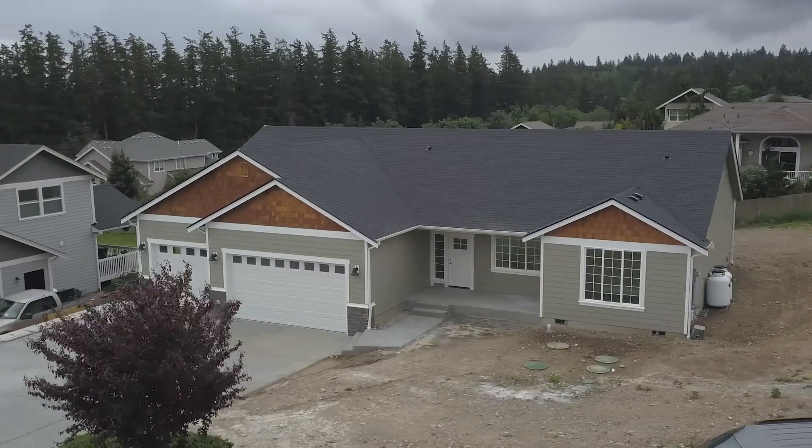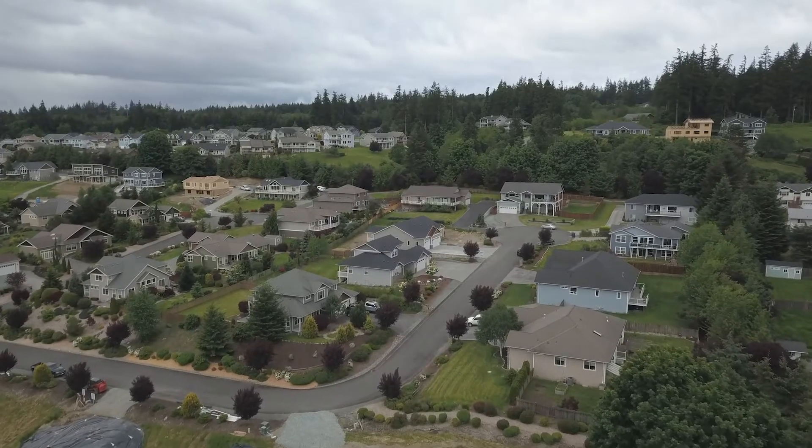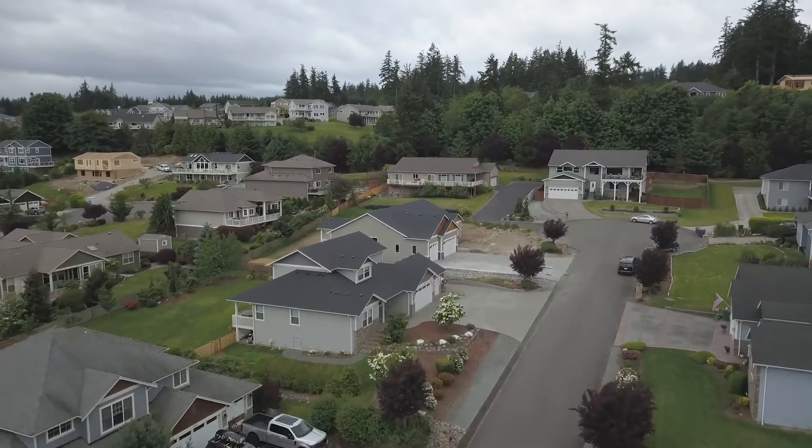This neighborhood has close access to miles of beaches, kayaking, crabbing, and currently whale watching — and this newly completed single-level home that I am just so excited to show you.